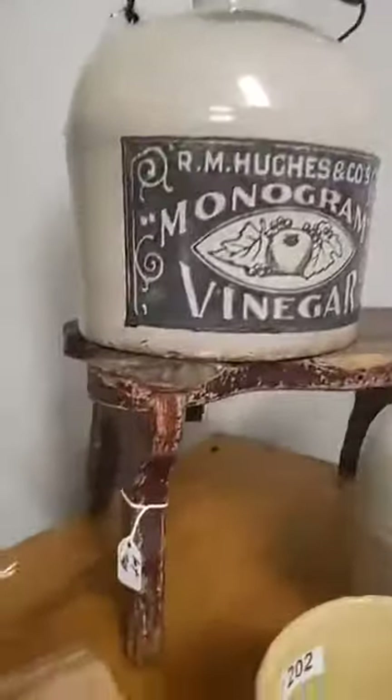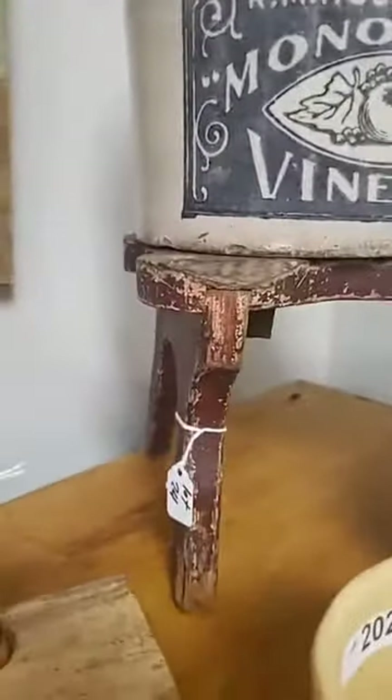Cute little footstool — check out the mortise there and all that kind of good stuff. So some really interesting furniture in this auction.